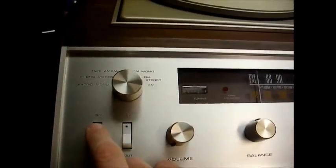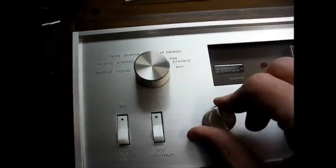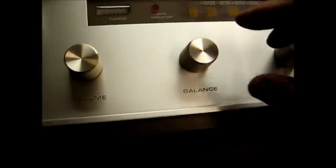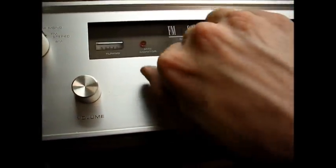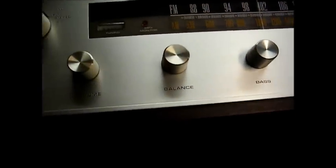Turning it on — it sounds like we have some bad filter capacitors. The hum is going away as it warms up. Volume is turned all the way up, we're on FM stereo. Getting no action at first, then — there we go! Both channels are working. It just seems this thing needs to wake up a little bit.